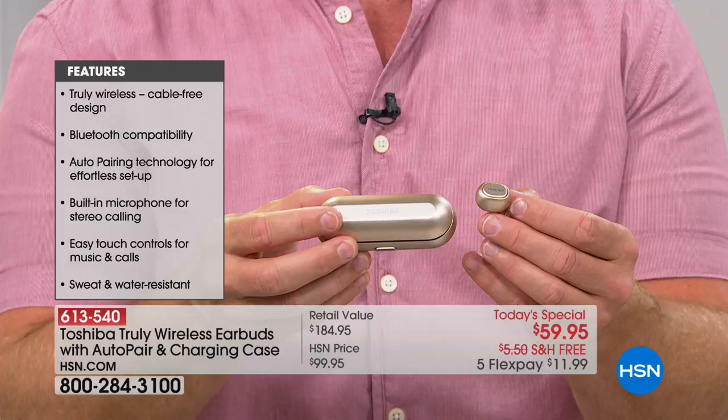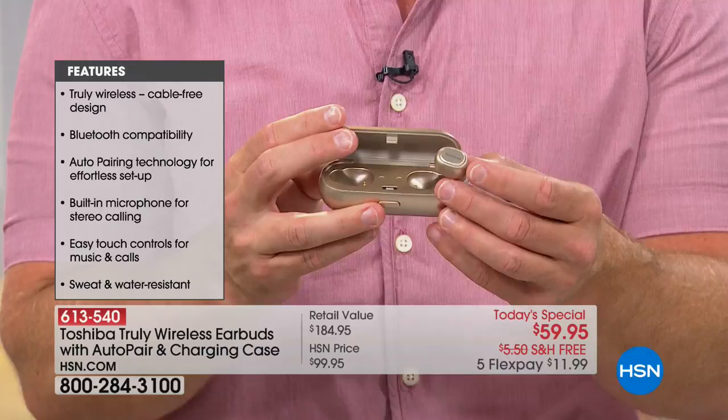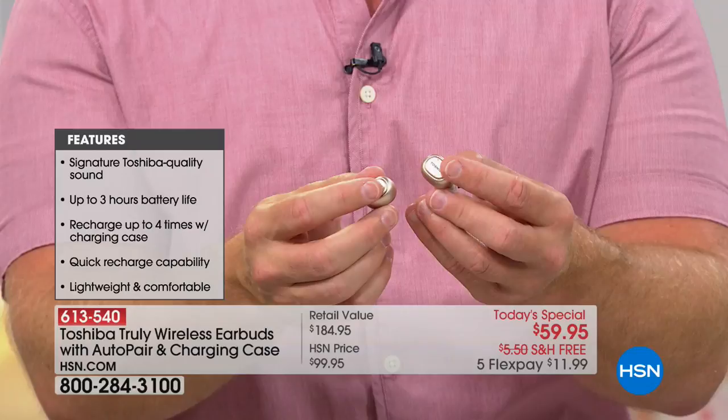Previous truly wireless earbuds frustrated people with only 90 minutes of playback. With Toshiba you get three hours, and when you pop them back into the case, the case recharges them four times — that's 12 hours of playback total. They were also confusing to pair. Toshiba made it instant on and instant connecting — both earbuds automatically sync, giving you stereo calls and stereo audio for music, audiobooks, and podcasts. All controls are in a dime-sized featherweight technology. With over 2,750 sets sold, we expect an early sellout.